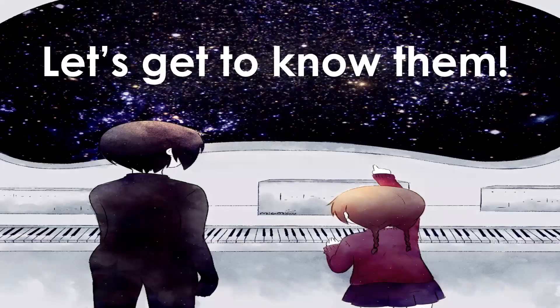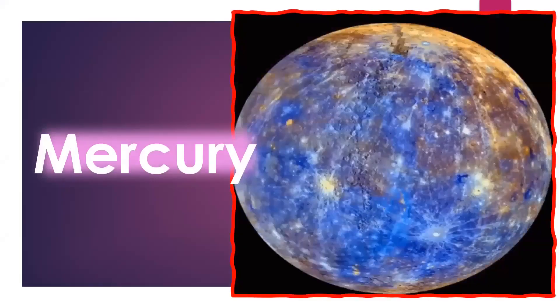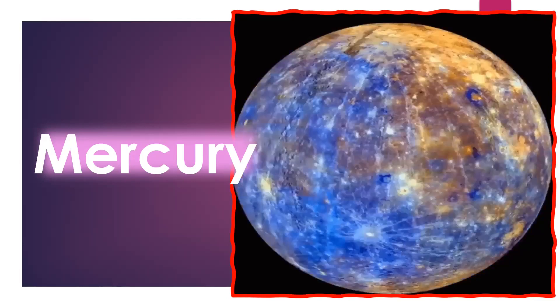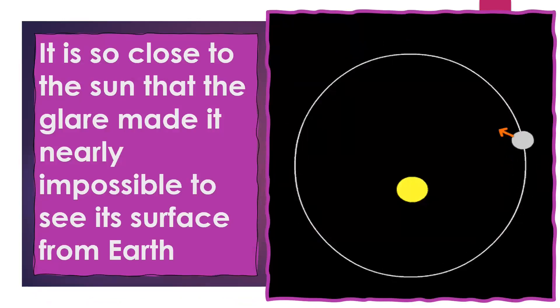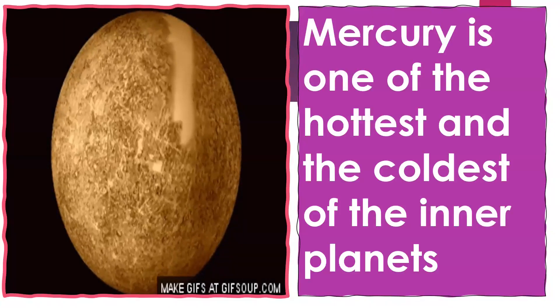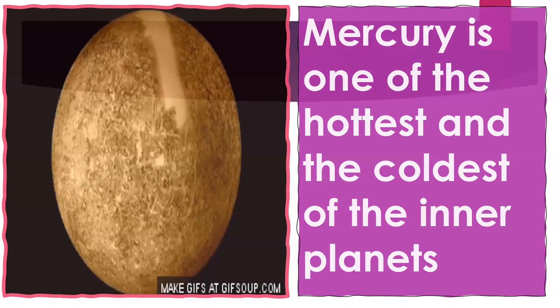Let's get to know them one by one. First on the list, the closest planet to the sun, is Mercury. Mercury's glare makes it nearly impossible to see from the surface of the earth because of its closeness to the sun. Mercury is one of both the hottest and the coldest of the inner planets.